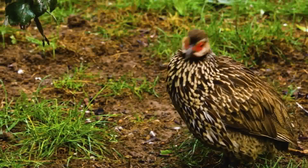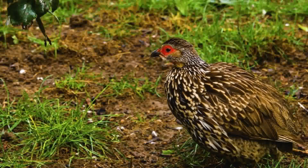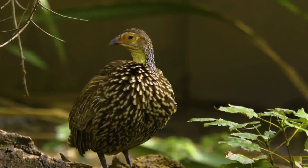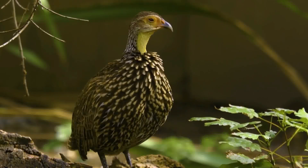Despite being predominantly ground-dwelling birds, black francolins are capable flyers. Their short, rounded wings enable quick bursts of flight, allowing them to escape from predators and navigate between different foraging areas.